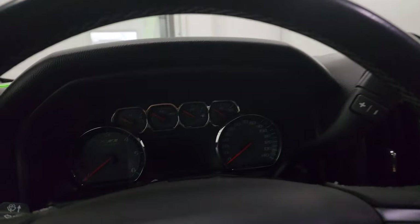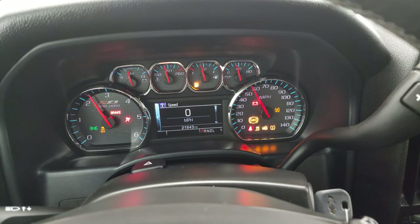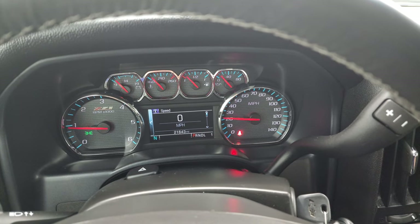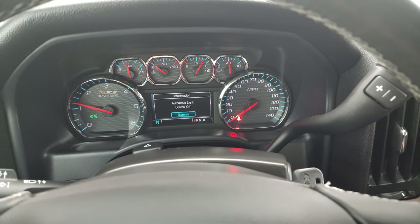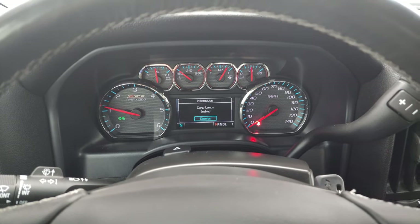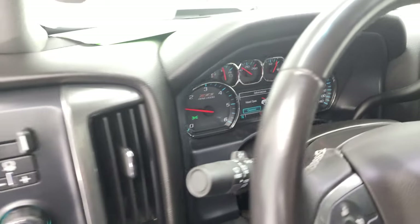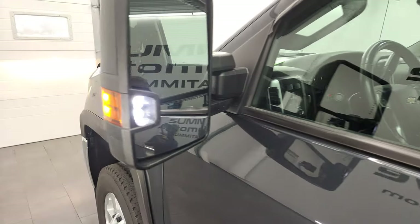We'll start it up and take a look under the hood. Starts right up — no check engine lights or anything like that. I did want to turn those cargo lamps on, because that's also how you turn on your LED side lights and your LED bed lights. There are those LED side lights — they are extremely bright.